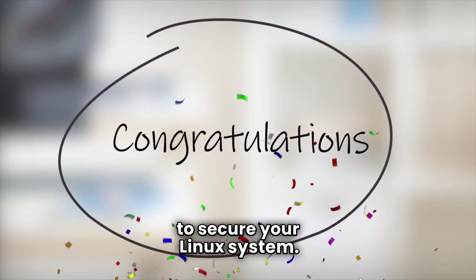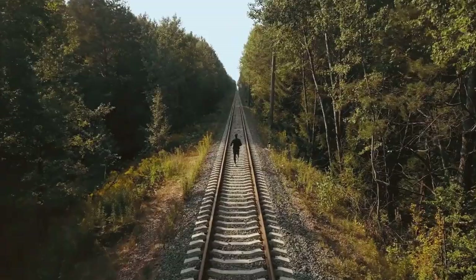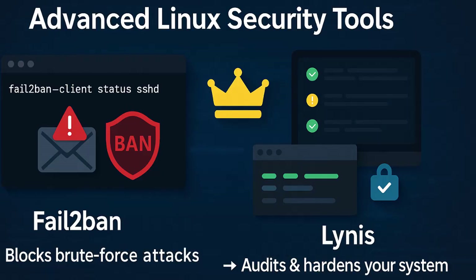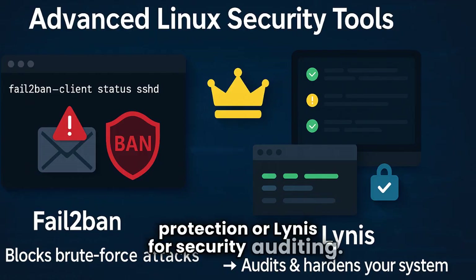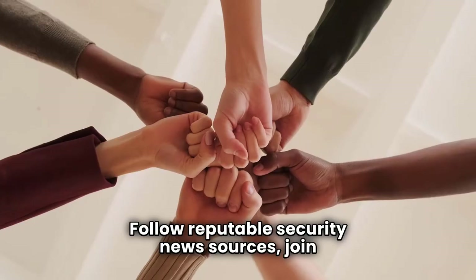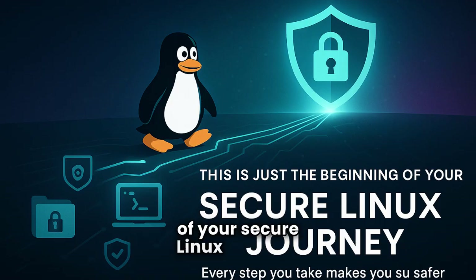Congratulations — you've just taken massive steps to secure your Linux system. But cybersecurity isn't a one-time setup; it's an ongoing journey. Your system's auth.log or syslog are diaries of activity, and learning to spot unusual entries is a powerful skill. When you're ready, dive into tools like Fail2Ban for automated brute-force protection, or Lynis for security auditing. Cybersecurity threats evolve daily, so follow reputable security news sources and join Linux communities. Never stop learning.